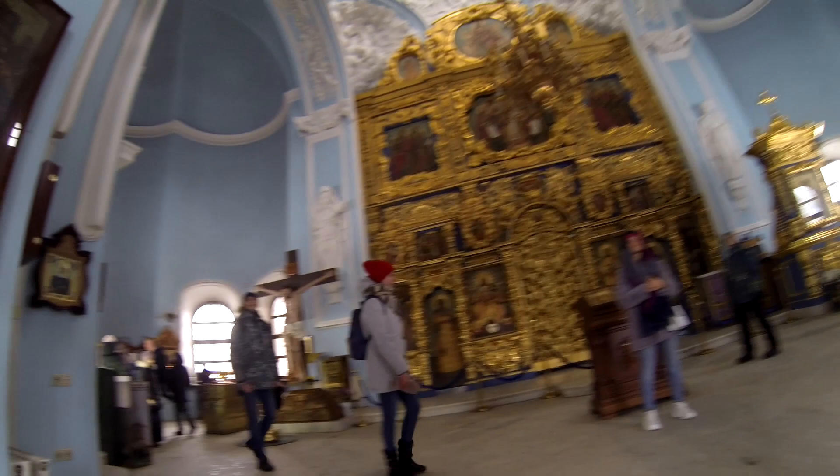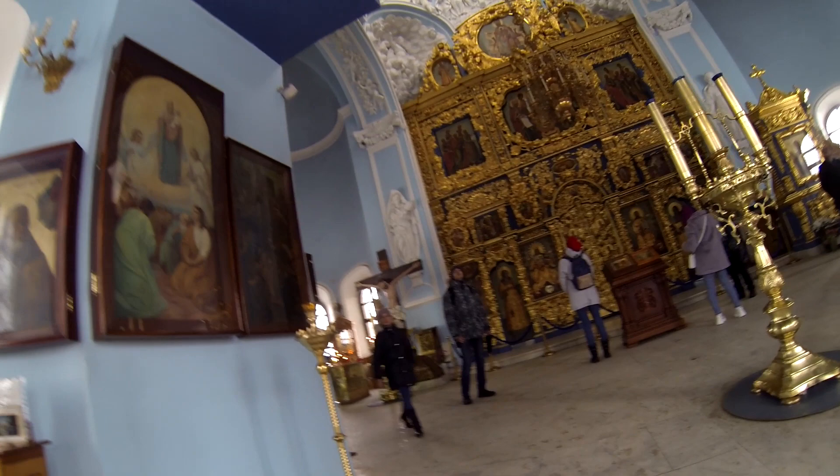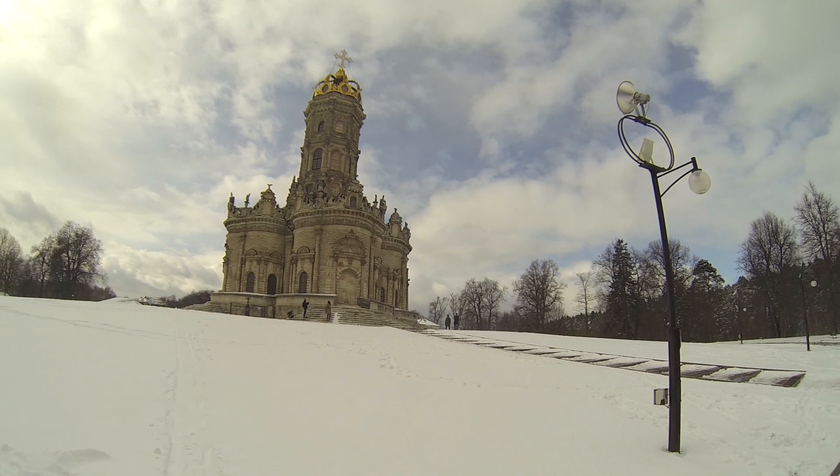The church is super beautiful from the inside. It's not so big — when you enter there are some candles that you can light and not-so-big windows. This site is visited a lot by tourists, and you can understand why. It's very beautiful, and there is also a hill around the church.